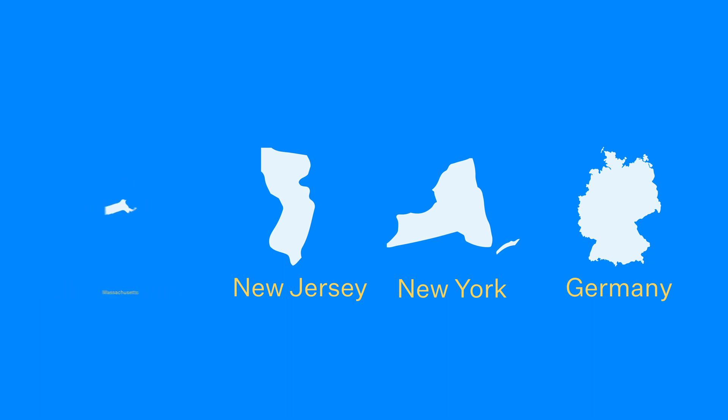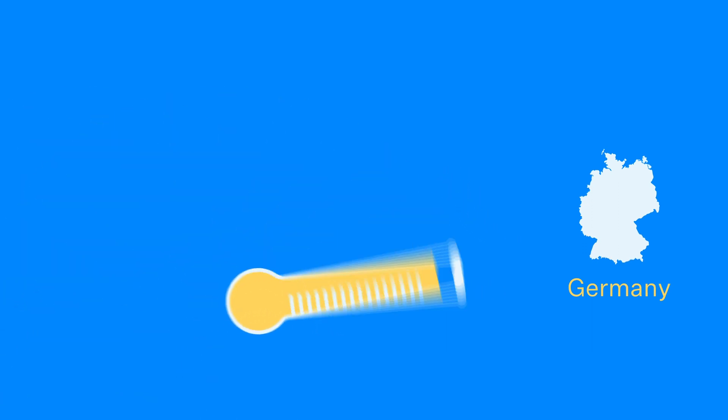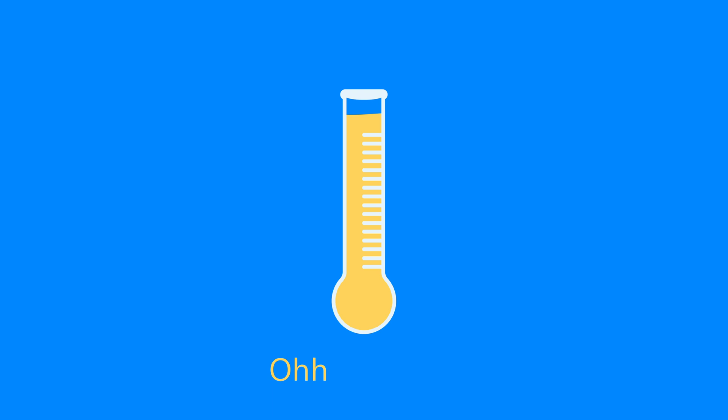And it may surprise you to know that heat really isn't a key factor in solar production at all. In fact, solar panels function really effectively in cold temperatures.